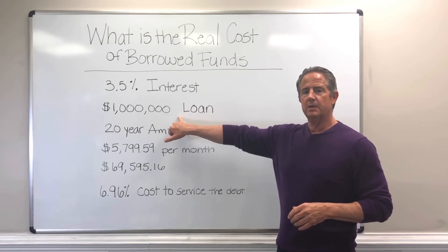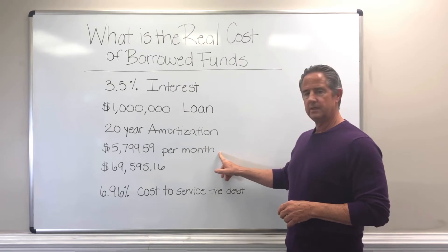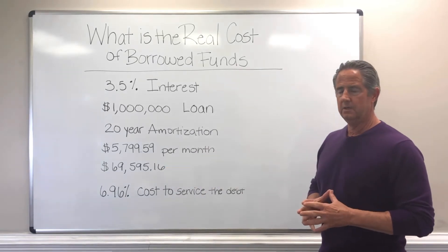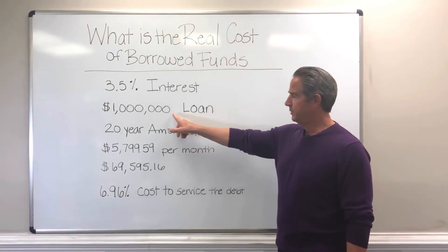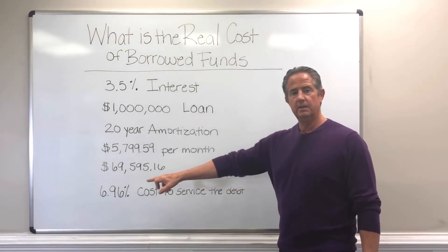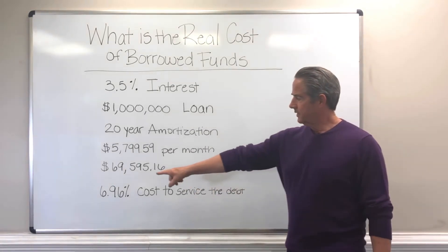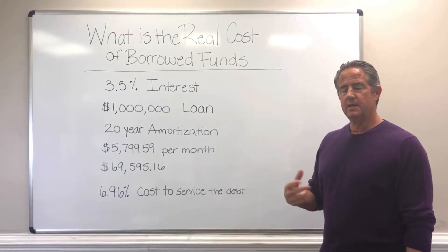So let's just take a million dollar loan with a 20-year amortization. That comes out to $5,799 a month, or $69,595 a year. If you take the cost of all your payments over 12 months and divide it by the principal amount, your true cost to serve the debt is 6.96%. So if you happen to be looking at a real estate transaction where the cap rate is below that number, you're looking at a deal that has negative amortization.